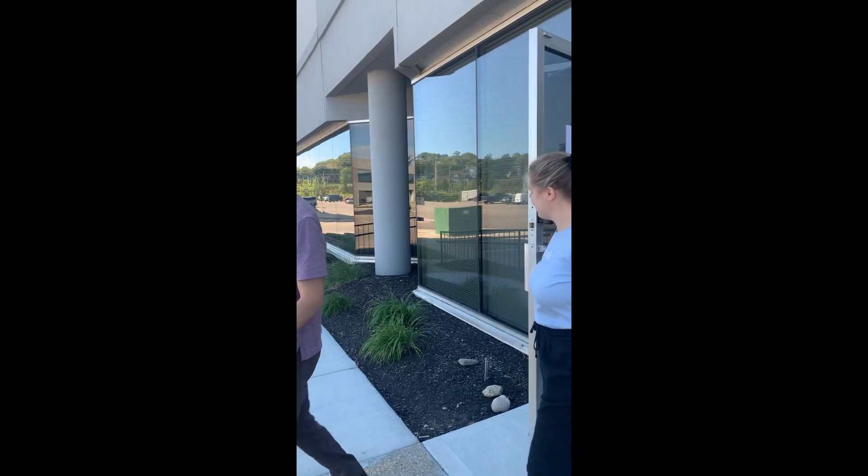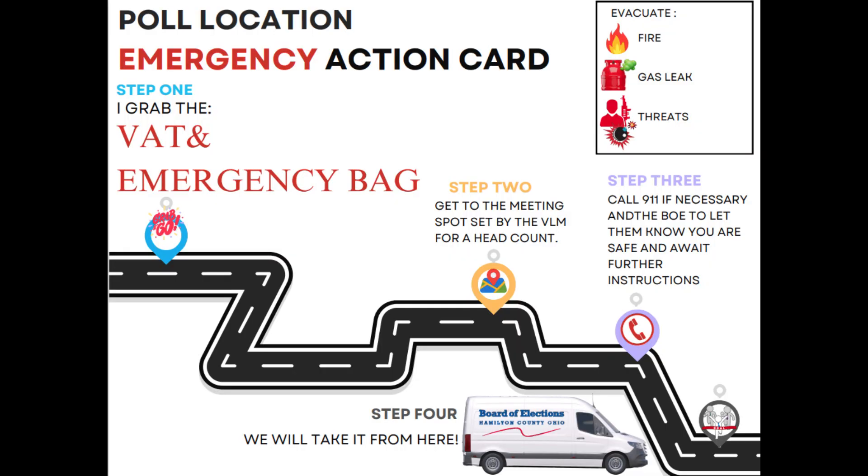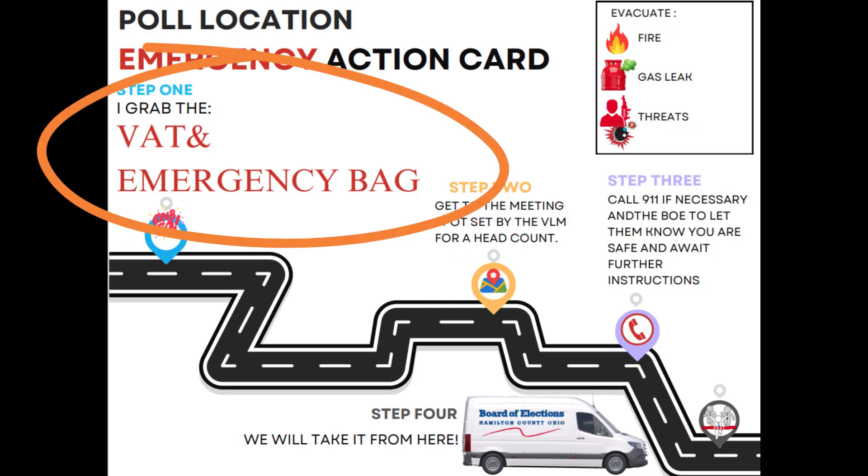Voters with ballots in their hands should take their ballots outside. If it is safe to do so, take the piece of equipment listed on your emergency action card out to the designated evacuation meetup area.